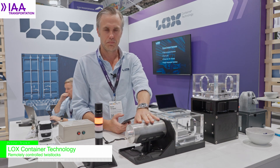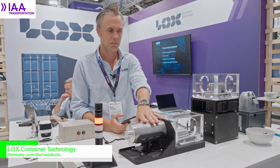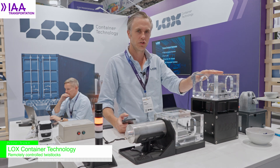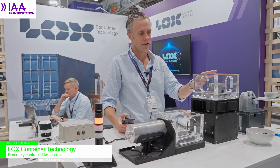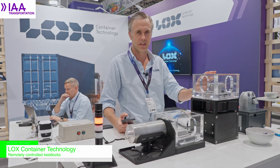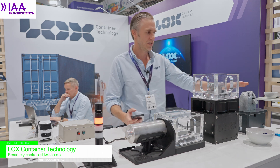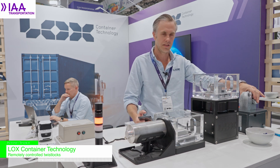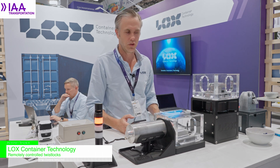Here we have the pinlock, which is on 40-foot containers on the front bolster. This is our new generation 2 pinlock, which is also automated and has the clamping and retraction functionality. This generation 1 is the fixed twist lock for markets outside of Europe.